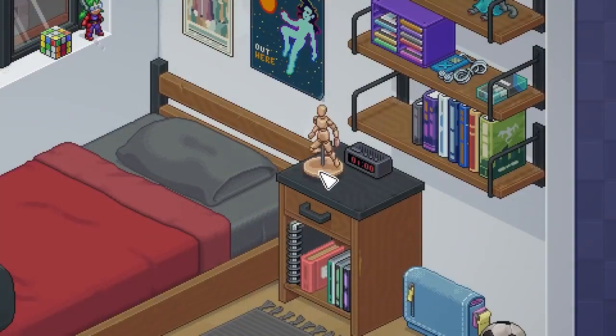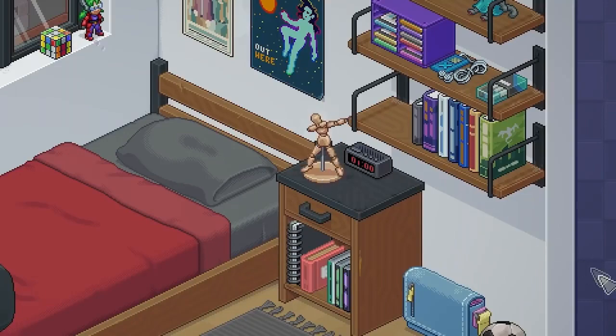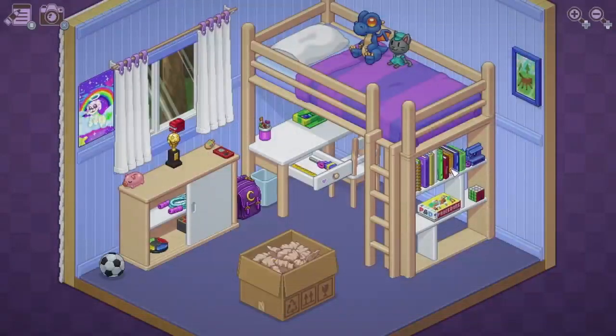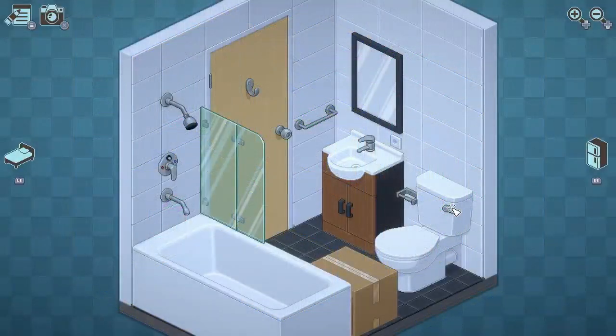Unpacking is a cozy puzzle game with a subtle but rich story, developed by Witchbeam and published by Humble Games. It's available to play on Nintendo Switch, PC, Xbox One, Xbox Series X and S, and PlayStation 4 and 5. Overall it takes about 4 to 5 hours to complete, so it's relatively short, but this zen game really sticks with you after finishing.